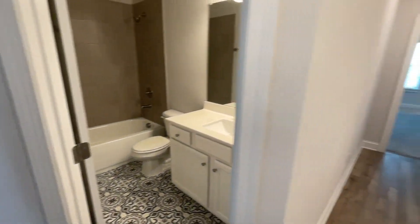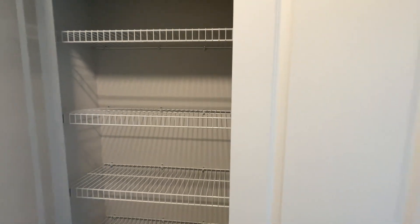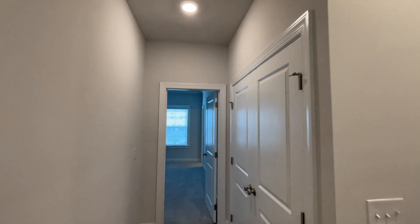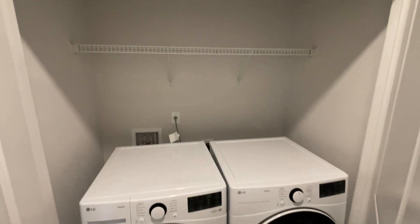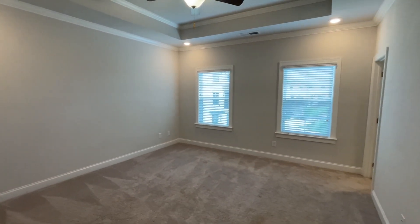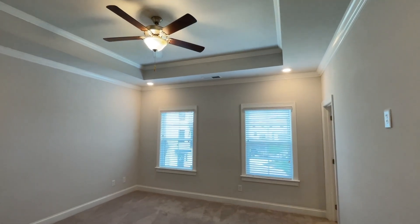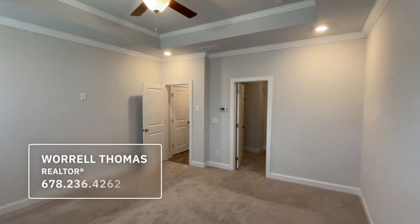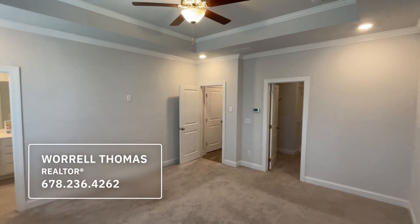Very nice guest bathroom. Linen closet. Up here you get pretty tall ceilings too. LED lights everywhere. Here's your washer and dryer. And here is the primary suite. That's what your primary looks like — tray ceilings in there. I love how this house has LED lighting everywhere, somewhat recessed, so it's not a lot of lighting fixtures all over the place. Tall ceilings in here too.